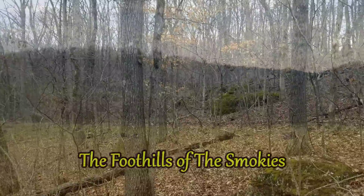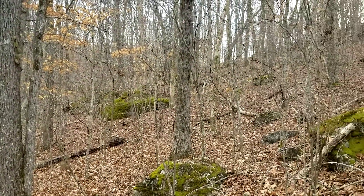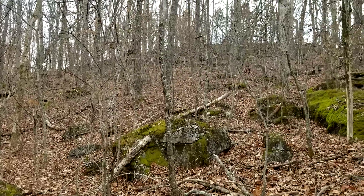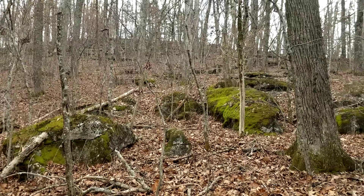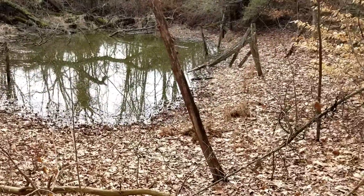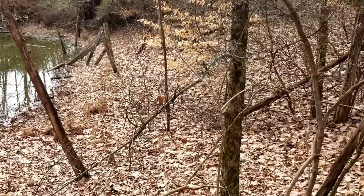Another chapter of As the Ridge Turns. If you're a new subscriber or a new viewer, you don't know what you're missing here. These are just little animals — deer of all kinds, just animals in the wild, how their natural habitat is. Here at the old pond, they've been doing good this week. These little animals are running everywhere.